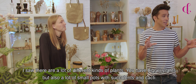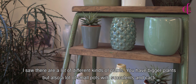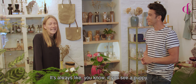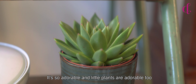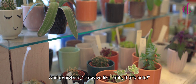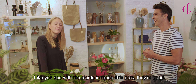And I saw there's a lot of different kinds of plants. You have bigger plants, but also a lot of small pots with succulents, cacti. What do you like about them? It's always, you know, if you see a puppy — it's so adorable. So little plants are adorable too. And everybody's like, that's cute. Like you see this little pot, so plants in that pot, they're really good.